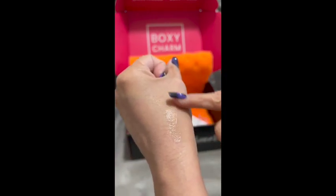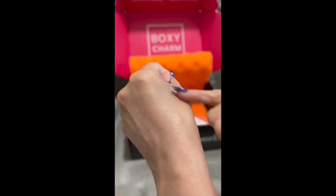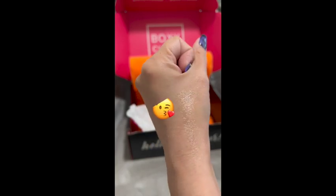I think next time for my next BoxyCharm I want makeup though, so we'll see. Anyhow, I'll see you in my next video — hasta la vista, adios!